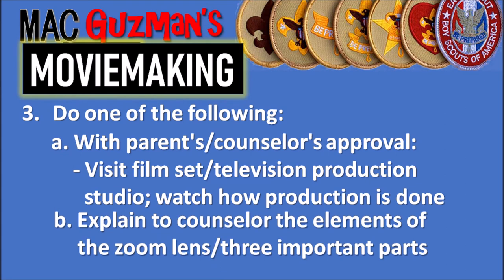If you don't have a TV production class, the second option for requirement three is to explain to your counselor the elements of the zoom lens and three important parts of it. That's it for requirement three — you're almost done with one more requirement to go.